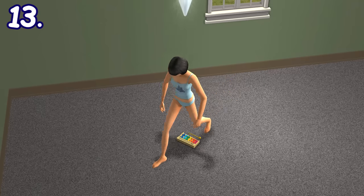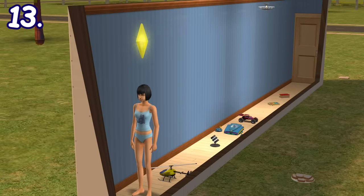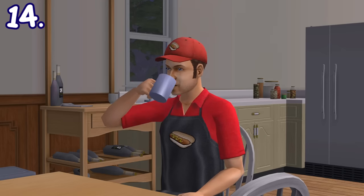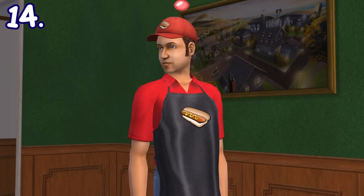Sims are sometimes smart enough to step over small objects like toys when they obstruct the way — at least they won't get stuck forever when surrounded by them like in certain sims games. If your sim drinks too much coffee, they will start shaking for a short time, even while doing other activities.